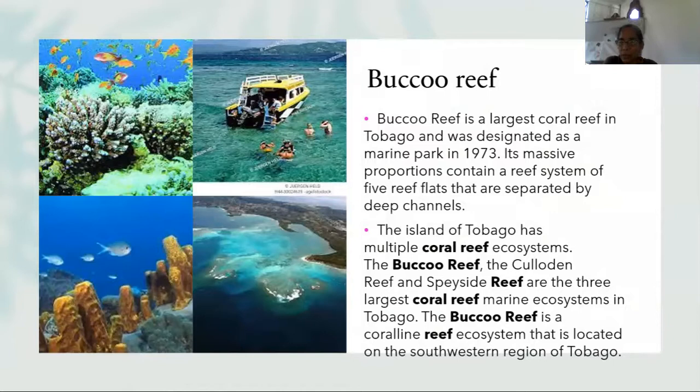The reef's massive proportions contain a reef system of five reef flats separated by deep channels, so when you visit Boco Reef you are really seeing one of many channels. The island of Tobago has multiple coral reef ecosystems — the Boco Reef, the Caldon Reef, and the Speyside Reef are the three largest coral reef marine ecosystems in Tobago.